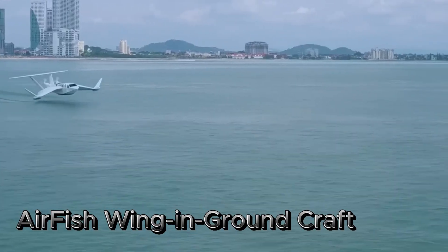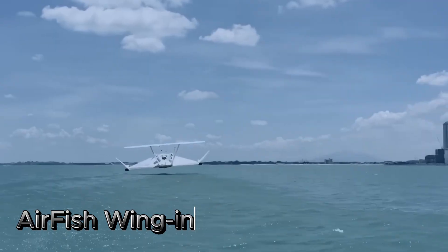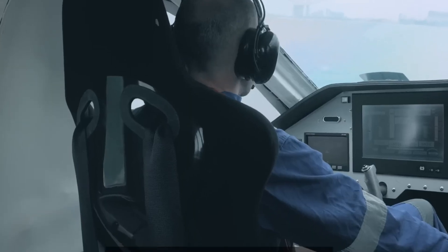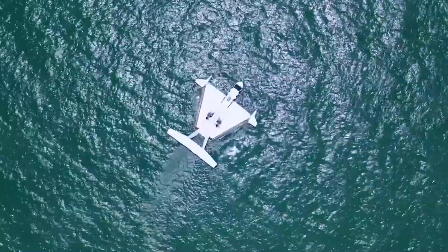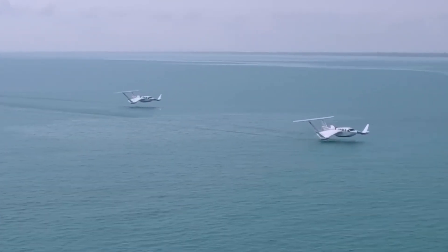The Airfish Wing-In-Ground (WIG) Craft is an innovative hybrid vehicle designed to glide efficiently just above the water's surface by utilizing the ground effect phenomenon. This effect reduces drag and increases lift, allowing the Airfish to achieve high speeds with lower fuel consumption compared to traditional boats and aircraft.